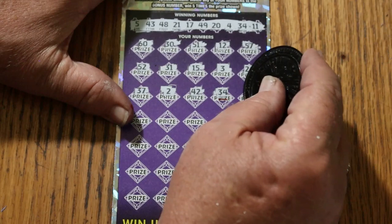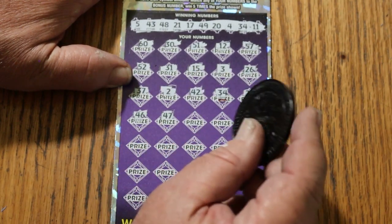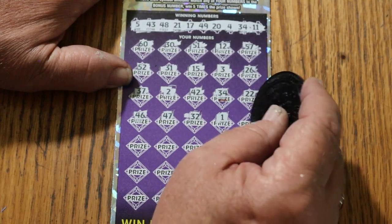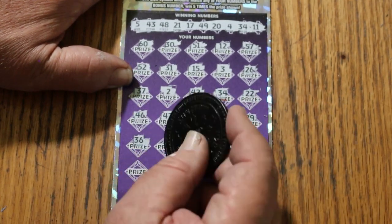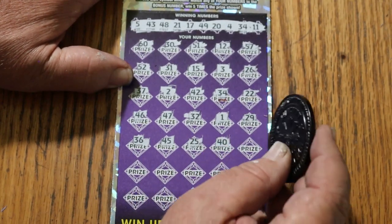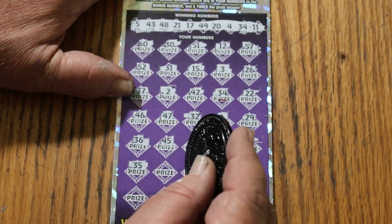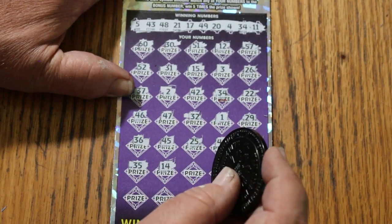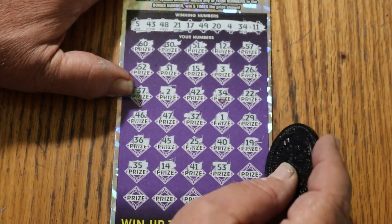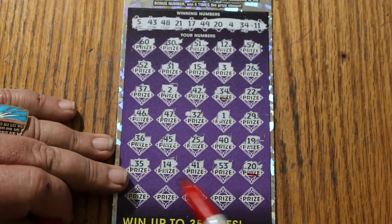That's what I like to see. 22, 46, 47, randoms 32, number 1, 29, 36, 45, 25, 40, 19 — nope. 35, 45, 41, 53, number 20. And we have another match. That's two.